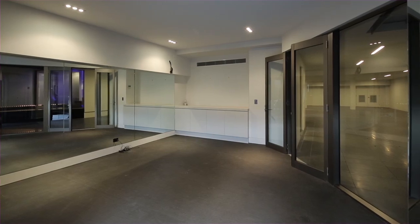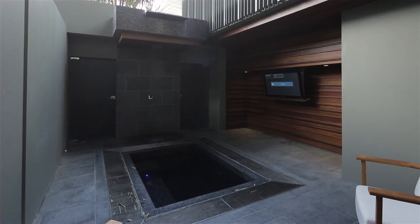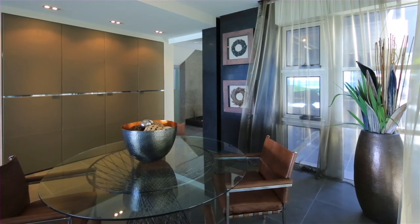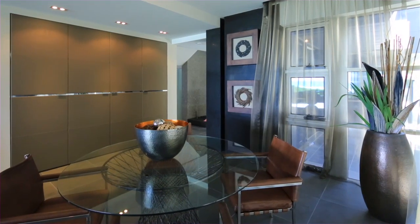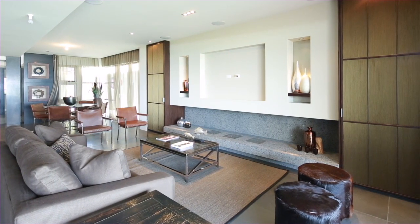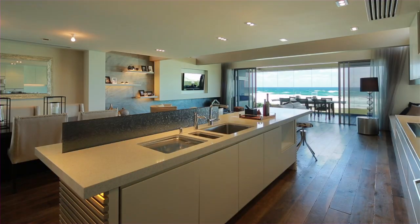The basement also features a gymnasium, courtyard with plunge pool, and steam room. The ground floor offers a lounge, family area, office or third bedroom, wet bar, and a timber deck surrounding the tiled pool and spa overlooking the ocean.